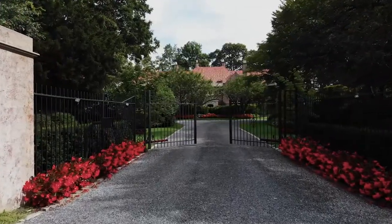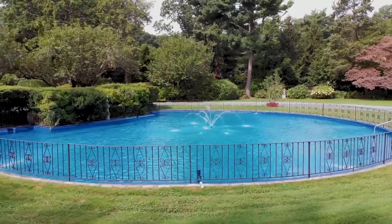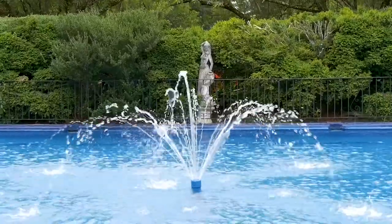A long private road leads you to the stately front gates and the circular driveway, centred with a shallow swimming pool and fountain.